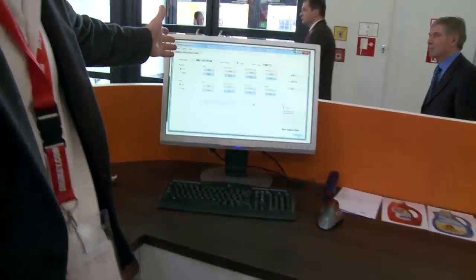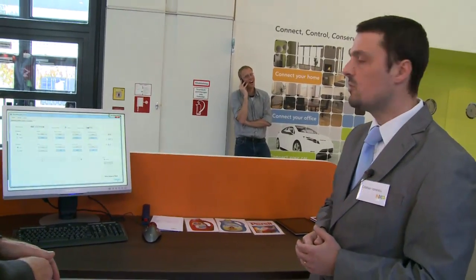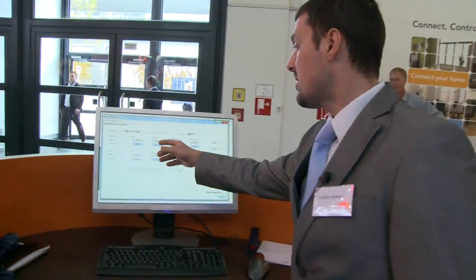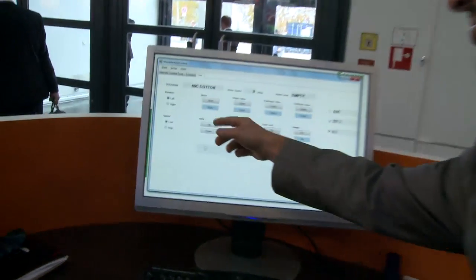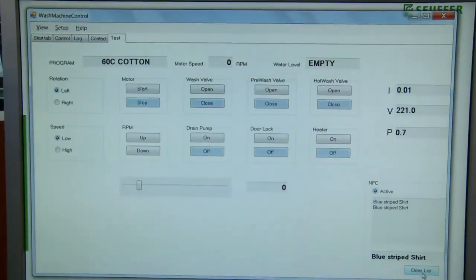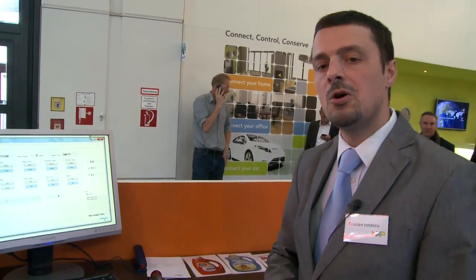This is the control interface for the complete washing machine. From here you can control the motor, the speed, and all of the loads inside the machine. Everything is done using a complete NXP solution.